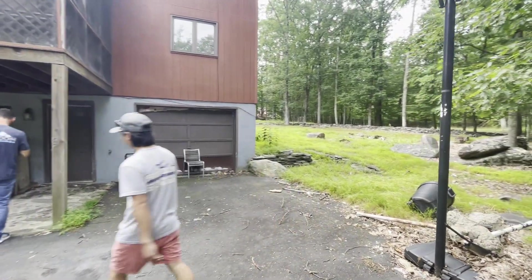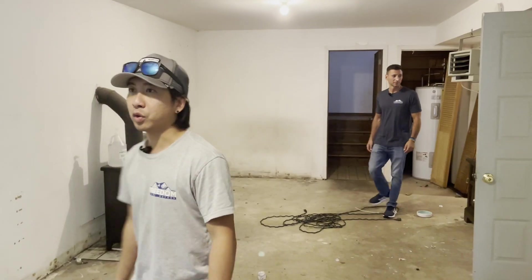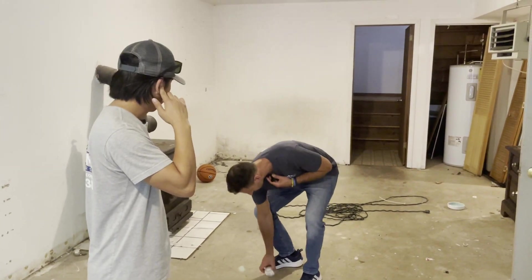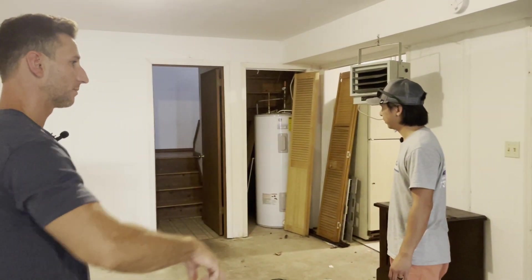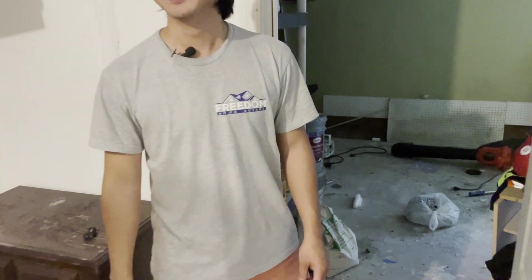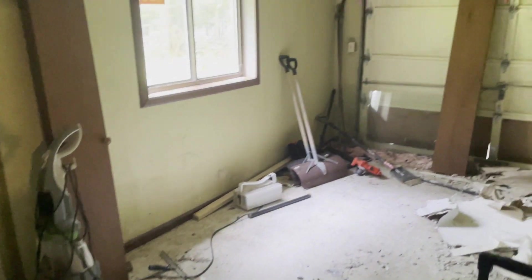We're looking at pictures and planning out what we're going to do with this one. This is the basement entrance — the main entrance is upstairs on the deck — and the garage is over here. This is more like our speed in terms of renovation properties. A little smelly, but even this is in decent shape.